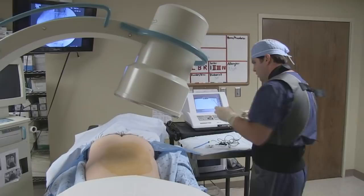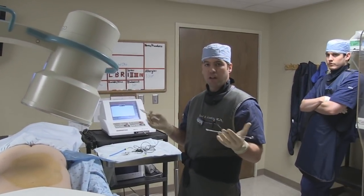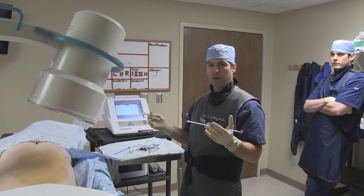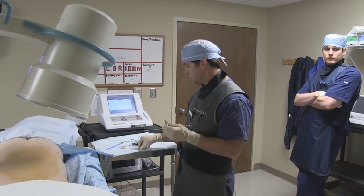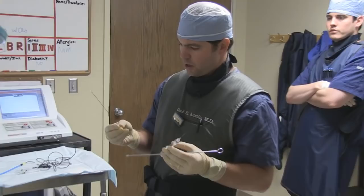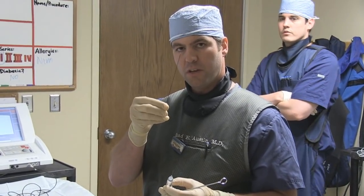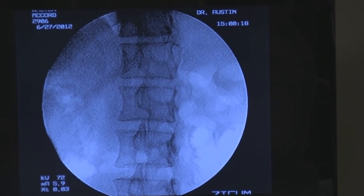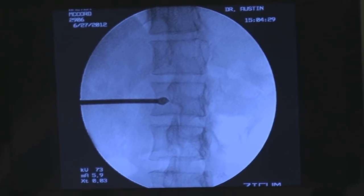We have already done multiple blocks and got excellent results temporarily, but they've just not lasted. So what we're going to do today is a similar procedure to a transforaminal epidural, except we're going to come in very close contact with the nerve with our specialized needle. This is a radiofrequency needle — it's Teflon coated. You can see the very tip is an active tip, and that's where the electricity is generated. We're using a Neurotherm NT 1100 today to do our pulse lesion.